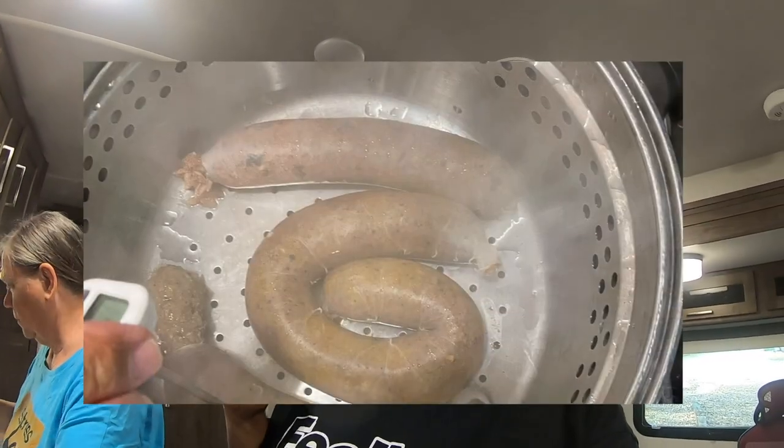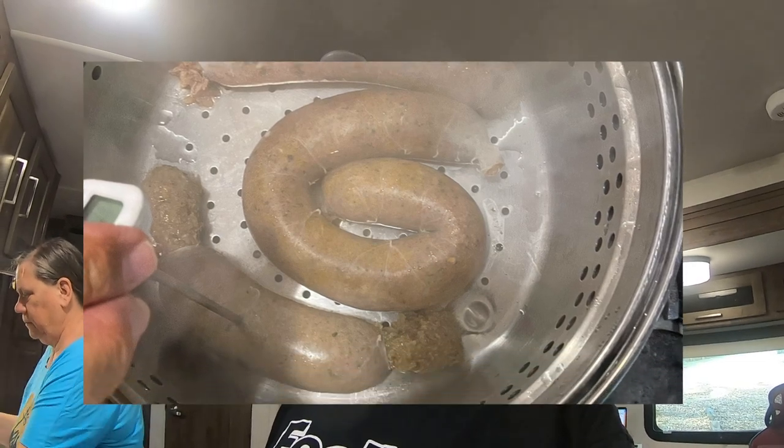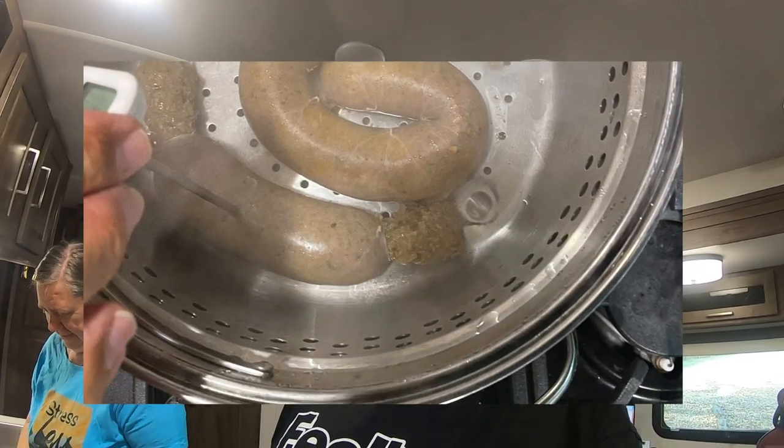Boudin is a Cajun sausage from the New Orleans area — it's pork and rice essentially. There are different ways to cook it: it can be grilled, it can be fried, but apparently the most traditional way is to steam it. One of our friends from the area says steaming is his least favorite way, but we're still going to do the most traditional. We're going to try the three boudin that we brought.